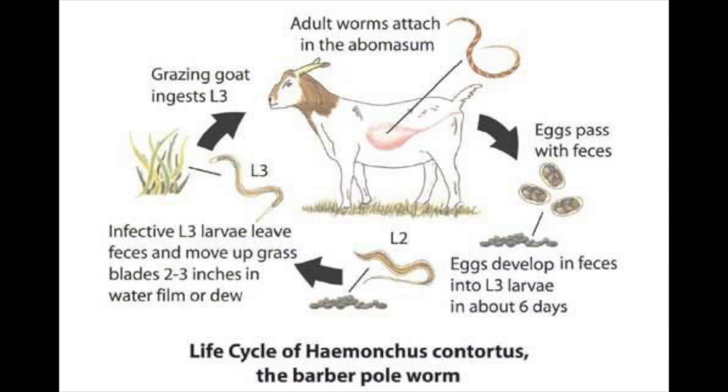By far the most effective management tool for controlling parasites in goats and sheep is rotational grazing — continuously moving your herd or flock from one pasture or paddock to another. Understanding the worm's life cycle helps explain why this works. The stomach worm attaches to the animal's digestive tract, sucks blood, and lays eggs that are deposited onto the pasture. When it's warm and humid enough, those eggs hatch and the larvae attach to grass, which the goats or sheep eat — restarting the cycle.